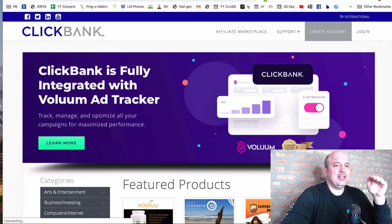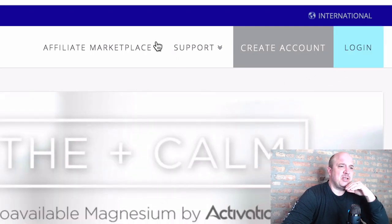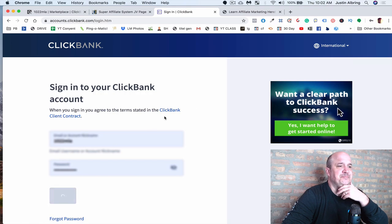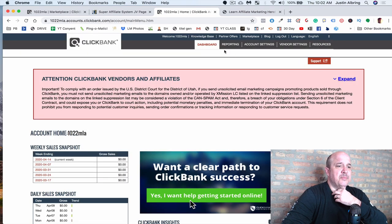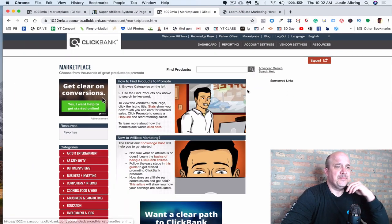So when you go to ClickBank, create an account — I'm not going to show you how to do that, it's super easy: name, email, all that kind of stuff. Then make sure you log in. Once we log in, where you want to go is up to the Marketplace at the top.